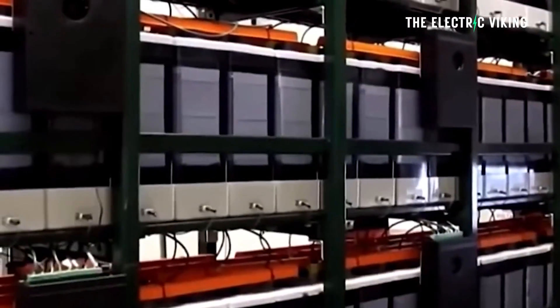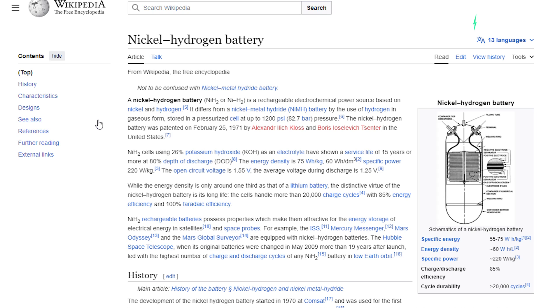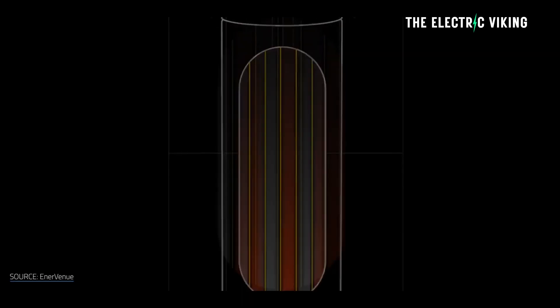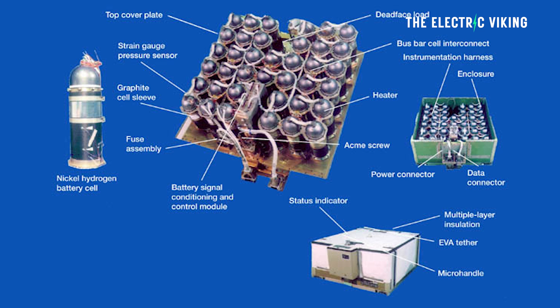They project the facility will reach its full capacity churning out 20 gigawatt-hours of cells per year. Nickel-hydrogen batteries look and work unlike any other battery. They consist of a stack of electrodes inside a pressurized gas tank. The cathode is nickel hydroxide and the anode is hydrogen. When the battery is charging, a catalytic reaction generates hydrogen gas. During discharge, the hydrogen oxidizes and converts back to water.